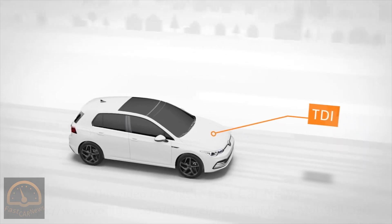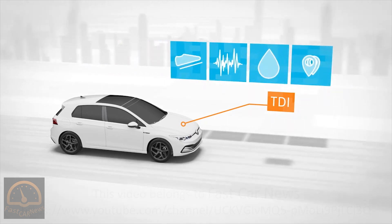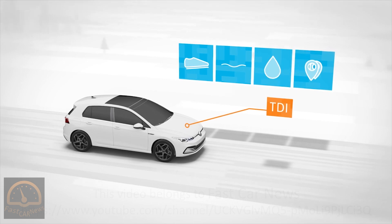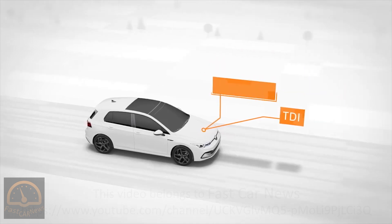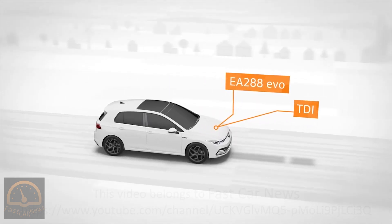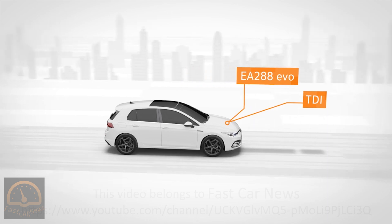Volkswagen's TDI drives are firmly established within the drive spectrum. They owe their popularity to their powerful startup torque and quiet running. What's more, they have low consumption and a very high range. The redeveloped TDIs bearing the name EA288 EVO expand on these strengths — even more dynamic performance, even greater comfort and even higher efficiency.